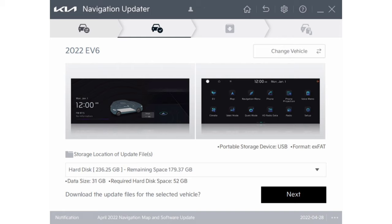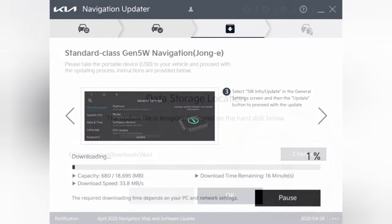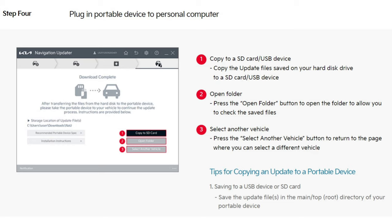Then you select the computer drive where you want to save the update. Typically, I downloaded the update to my computer and then transferred it to a USB drive. The last update was about 31GB, which is actually too large for a 32GB USB drive due to formatting size. So you will likely need at least a 64GB USB drive for the new update. Once you select the drive and folder, it will start downloading. Once it's downloaded, you have the option to save to a portable storage device. Make sure you copy it to the root of the USB drive, not inside any folders.